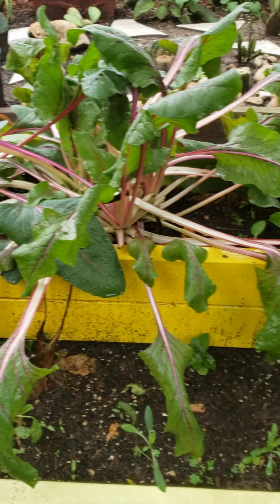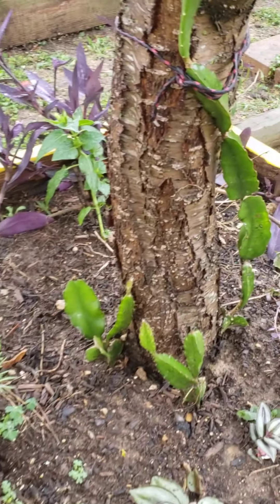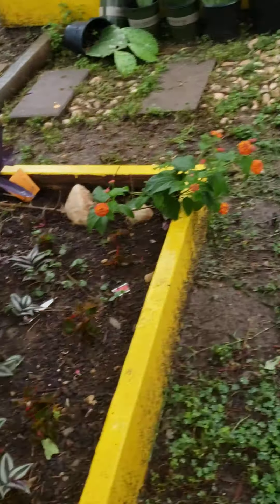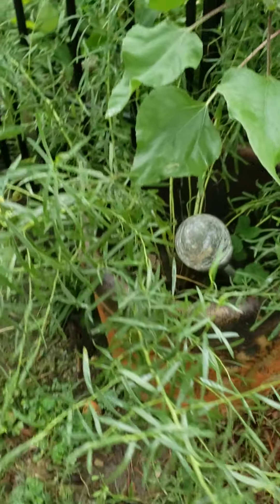My swiss chard, dragon cactus, cardamom.